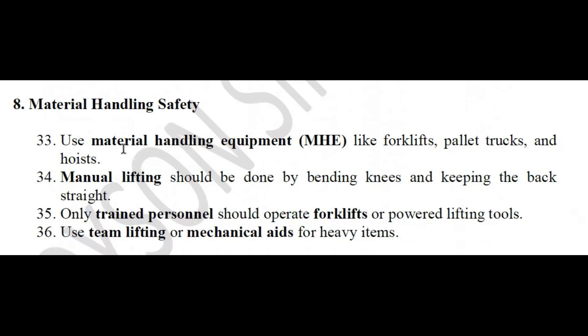Material handling safety: use equipment like forklifts, pallet trucks, and hoists. Manual lifting should be done by bending the knees and keeping the back straight. Only trained personnel should operate forklifts or power lifting tools. Use team lifting or mechanical aids for heavy items.